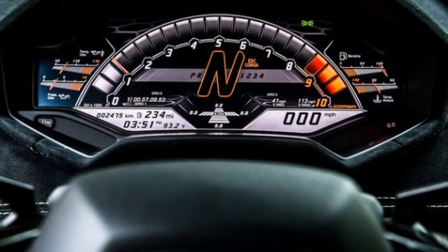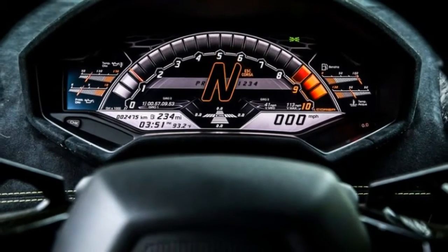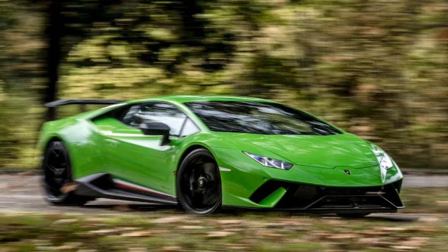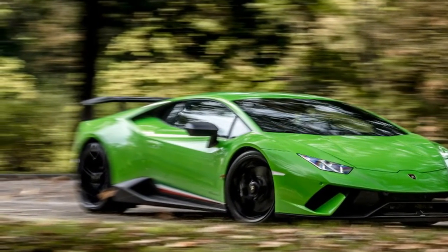2018 Lamborghini Huracan Performante. Science and reason have a tendency to underestimate our familiarity with enchantment as we age, yet there is enchantment left on the planet. A rich vein of it can be mined from the very name Lamborghini, and the Huracan Performante crackles with the stuff.